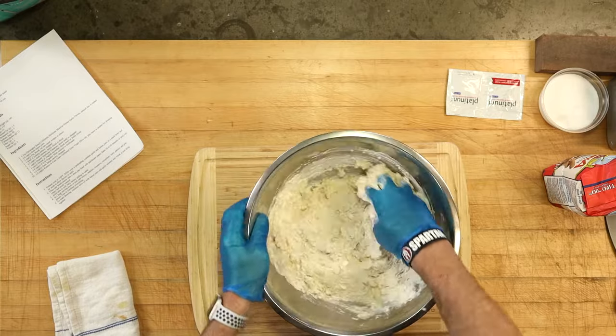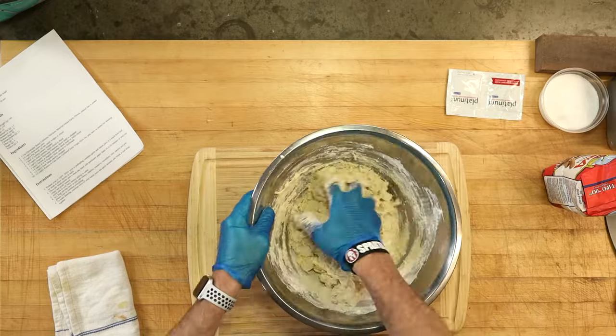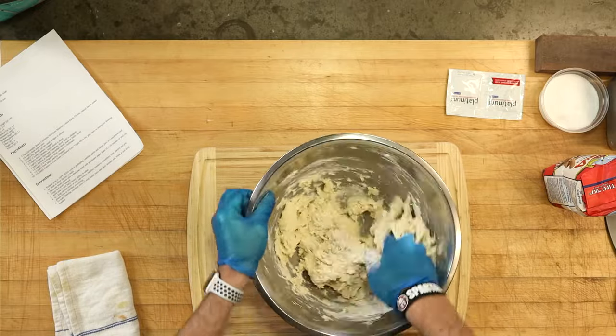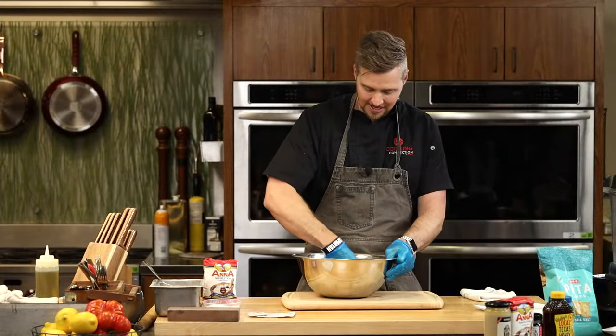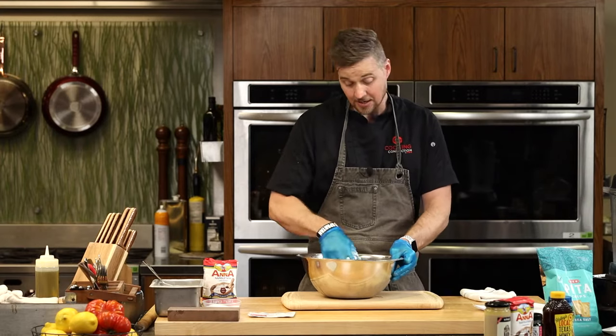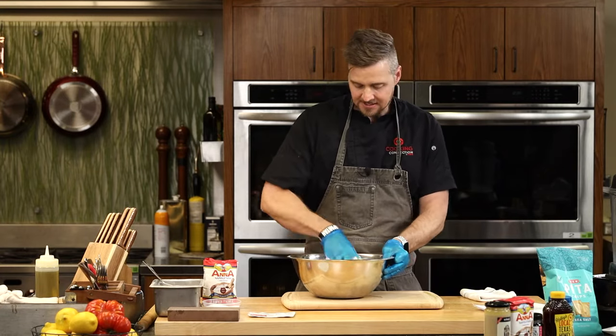You can use a stand mixer — honestly, unless I'm making brioche, I don't really ever pull out my stand mixer to make dough. I like mixing by hand because I like the way it feels. The yogurt and the olive oil already smell amazing. This is going to be a little bit stickier — a dough that should stick to your hands a little bit, because we want that higher hydration rate.